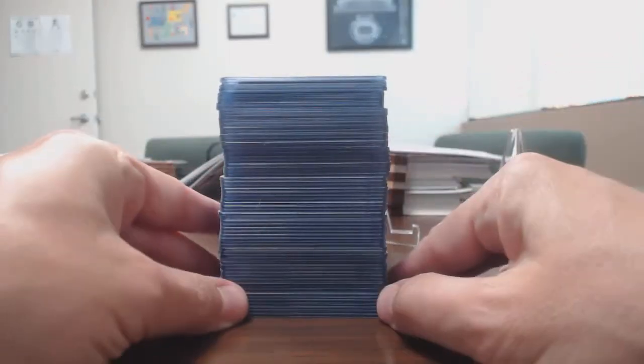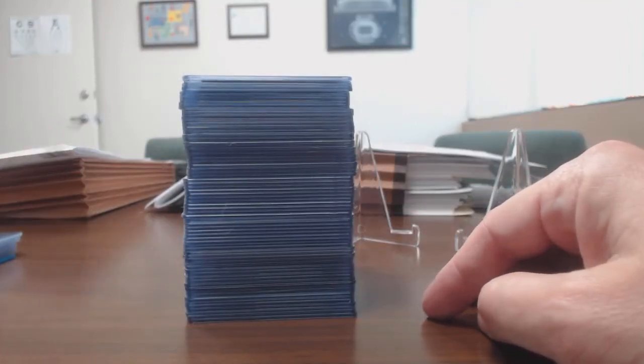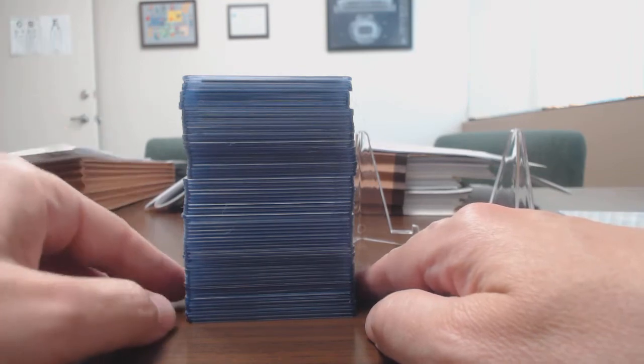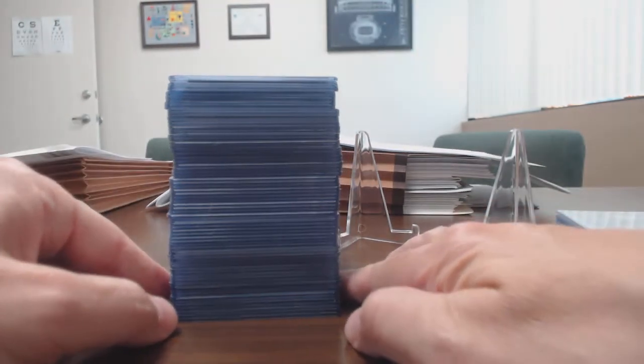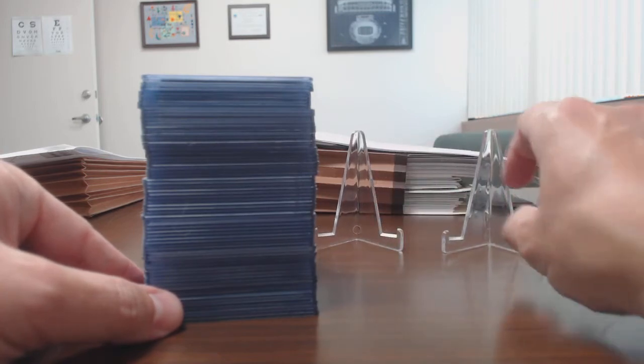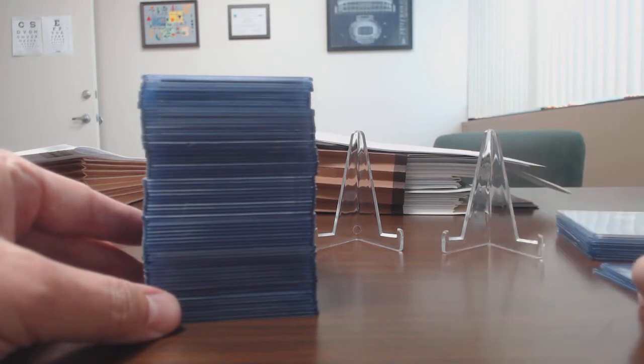What's interesting this year is that I have not opened a single hobby box or jumbo box of Chrome. I did open up some retail, but I don't really consider retail that important to me because you don't see a lot of color out of retail.